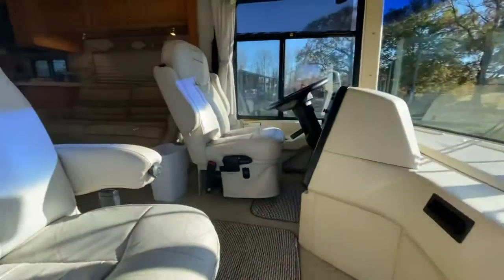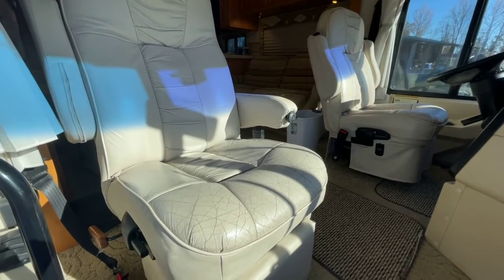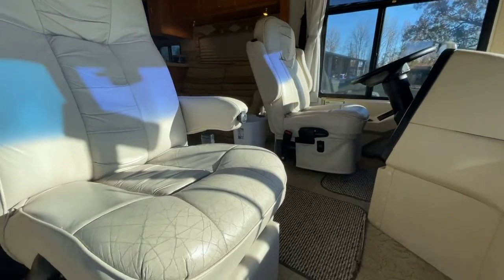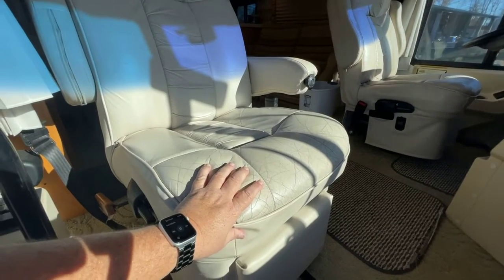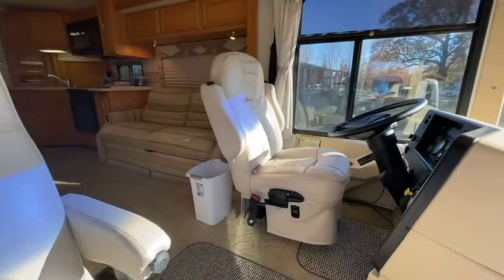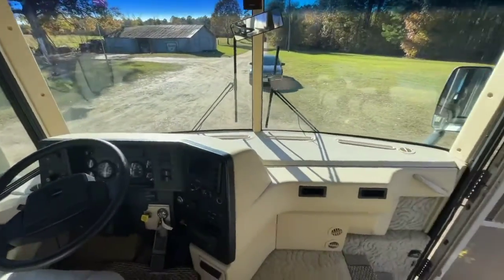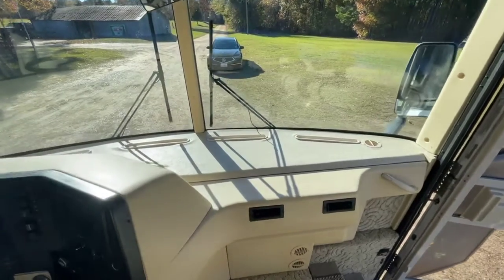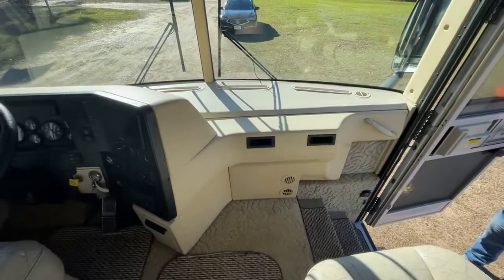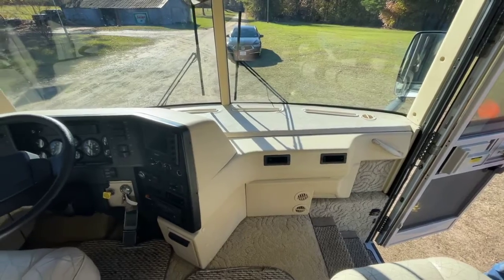As we move into the RV, I want you to pay particular attention to the condition of the seats. These leather seats, particularly when you consider they're a 2004 model coach, are really in great shape — very little cracking right here on the edge of the front bolsters, other than that no tears or rips. Really comfortable power seats. When you look at the dash covers you don't see any peeling, cracking, or bleaching from the sun — everything still looks fairly original.